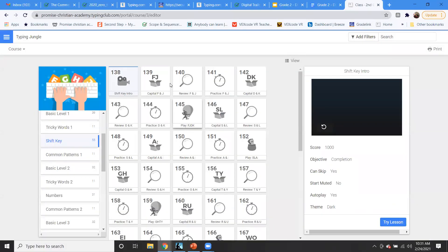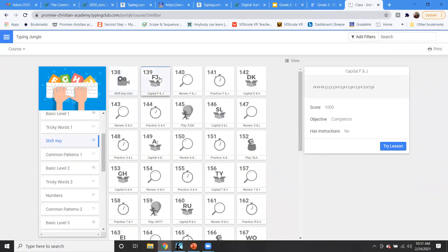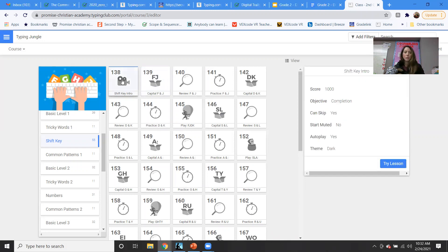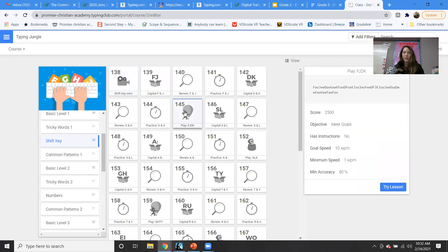So that's our shift key — you guys are going to be using that. In your lessons, pay attention because it'll have a lowercase letter and then an uppercase, and when you see the uppercase or capital you need to make sure you use the shift key and press the letter. You're going to be doing lessons 138 through 145 this week for your typing.